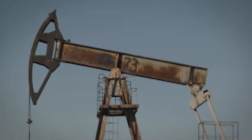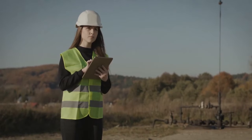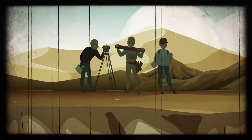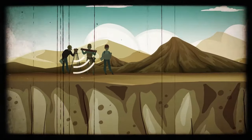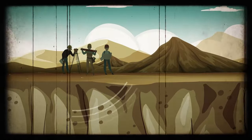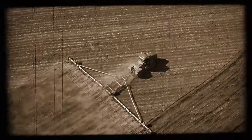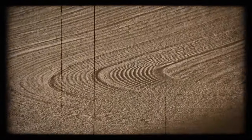Usually, to find out if there is anything worth extracting, companies would undertake seismic surveys. Seismic surveys are a way of analyzing the Earth's surface by sending shockwaves into the ground. Depending on how these waves bounce back, you'll know what is located there. A special vehicle could have marked the soil that way.